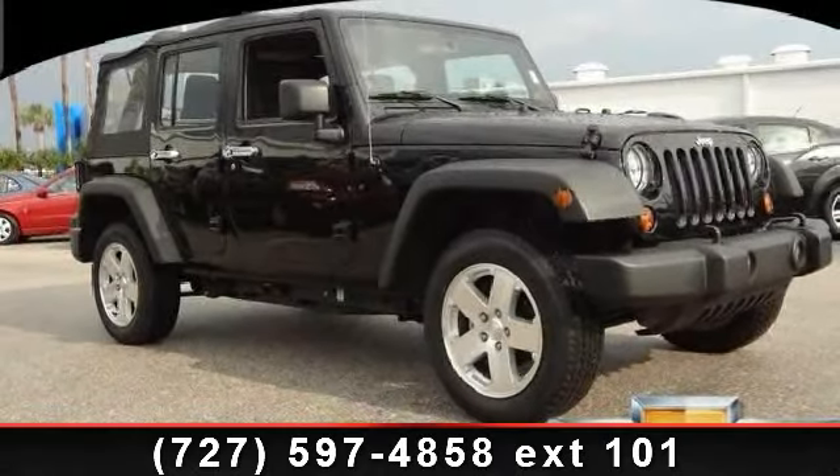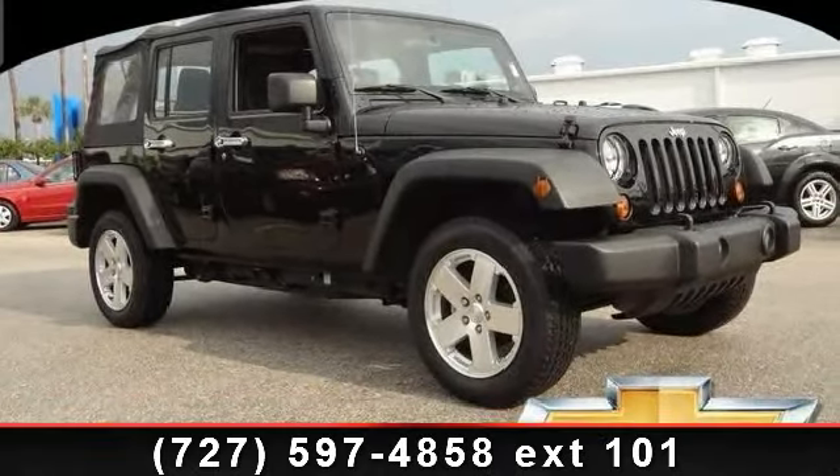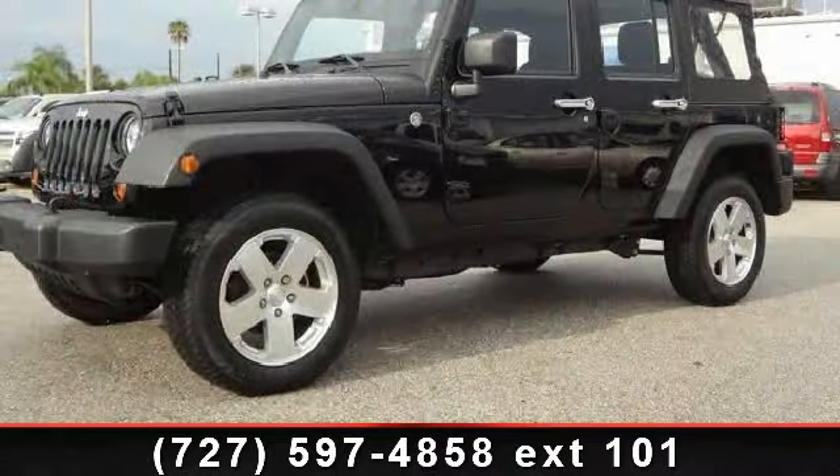Presenting the 2011 Jeep Wrangler. If you are looking for an automobile with great features, look no further.